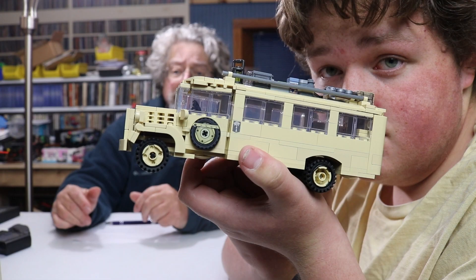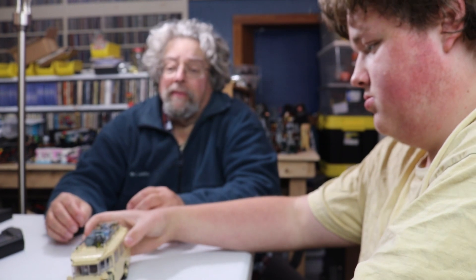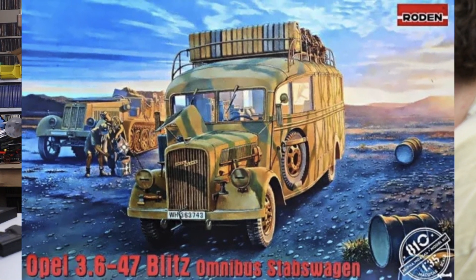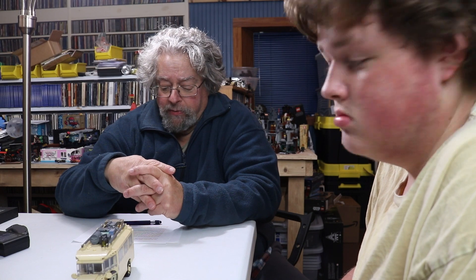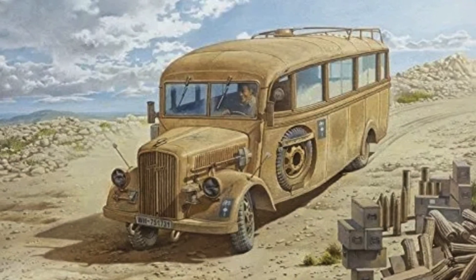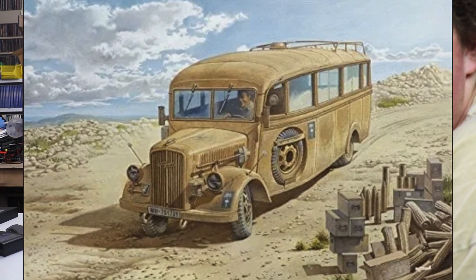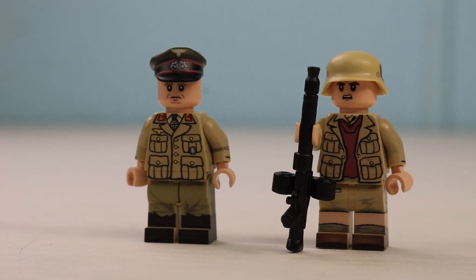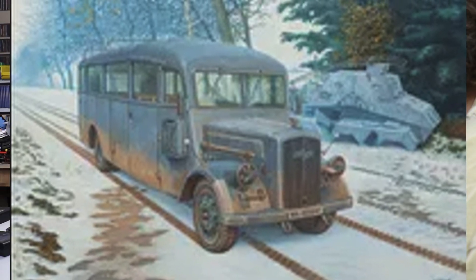Production began right before the Blitzkrieg through Poland. Several thousand were built — I think 2,880 of the early version. There were many shortcuts in production done after 1943 when the war started to really go south for the Germans. Its main purpose, interestingly, in the beginning was to move Wehrmacht officers from here and there, because they wanted a little more classy ride. But it also served a myriad of other functions: moving troops, acting as a mobile command center, a mobile radio station, a bakery, believe it or not, and a laundry.